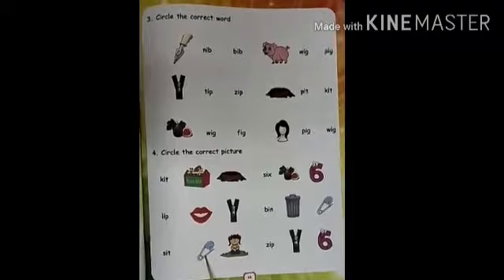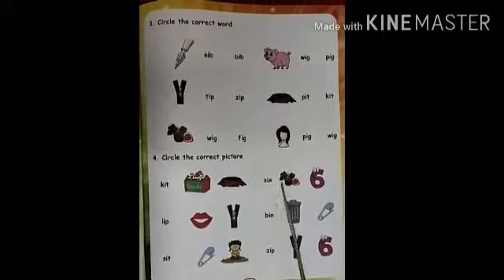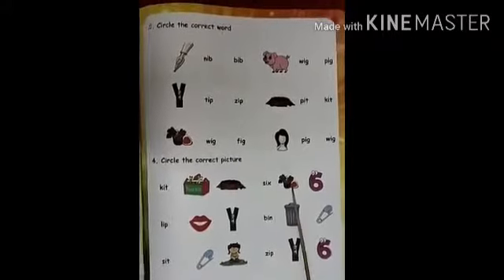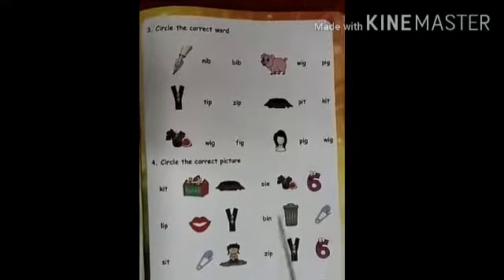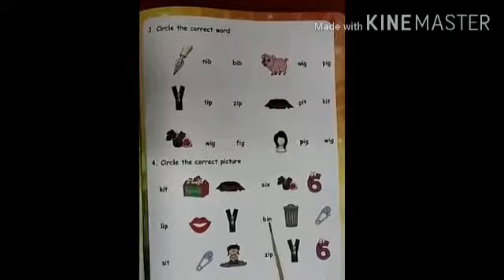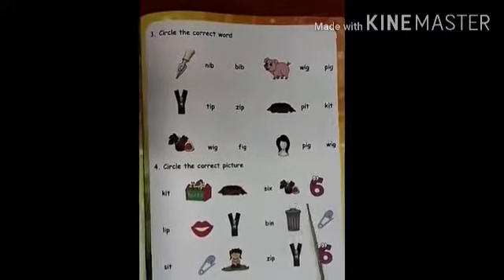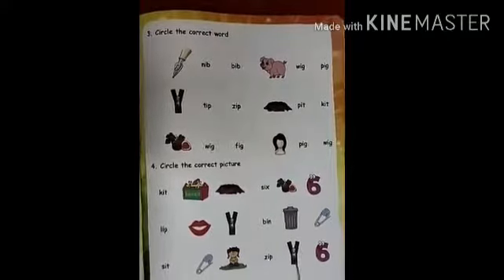Sit. This is Sit. Yes. Sit. Six. This is Six. This is the number six. Circle it. Bin. It is Bin. Yes. Zip. Circle. Zip.